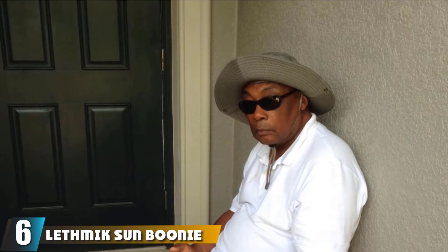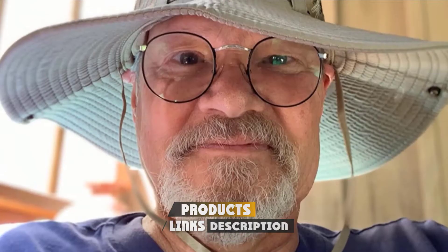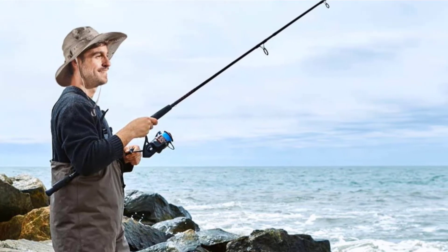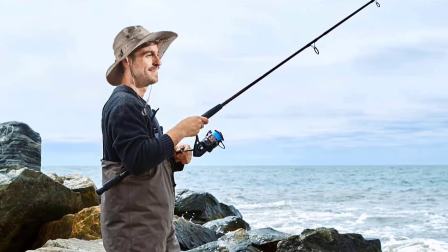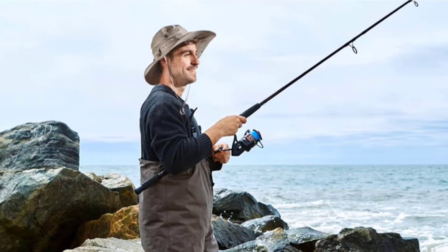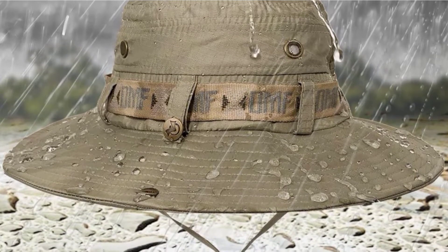The number 6 position is dominated by the Lethmik Sun Boonie Outdoor Hunting Hat. Lethmik's take on the Boonie Outdoor Hunting Hat has gained a large loyal following, and it isn't hard to see why. Available in 7 different colors and made from 100% high-quality polyester that is comfortable yet strong and durable, this is a great unisex hat offering sleek style along with reliable coverage from the sun and heat. Lethmik takes pride in quality, and it shows.